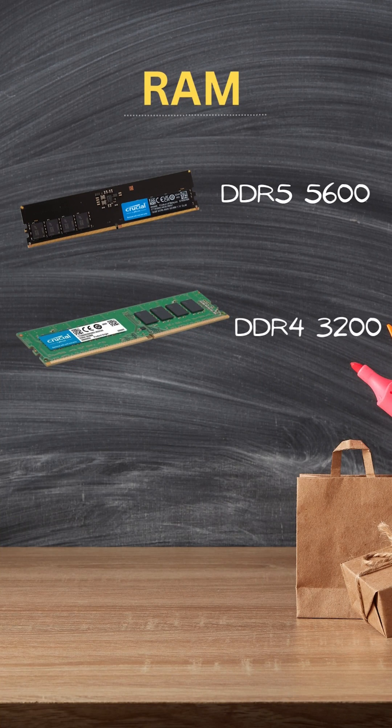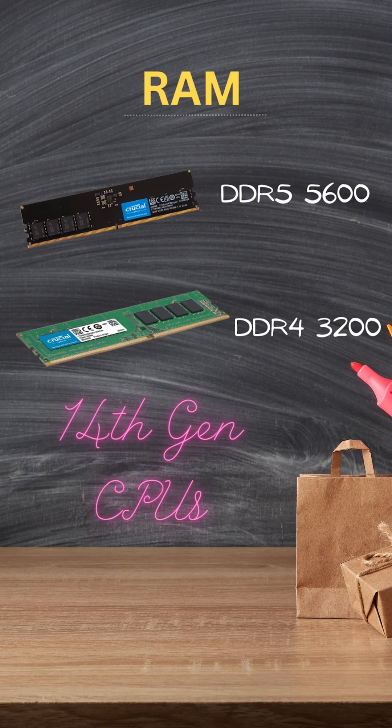As for RAM, Intel is also supporting DDR5 5600 and DDR4 3200 memory speeds with its 14th gen CPUs.